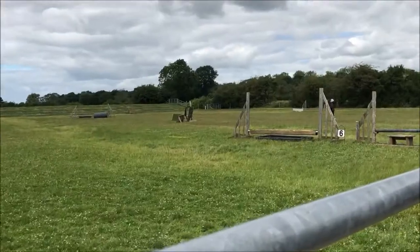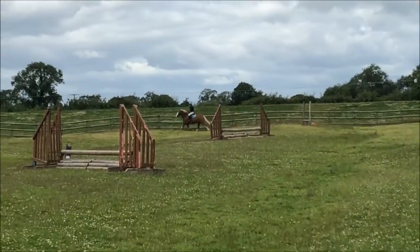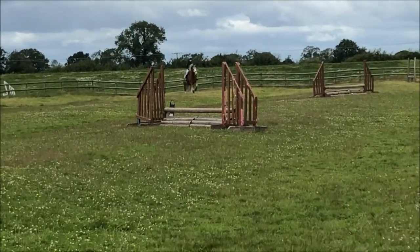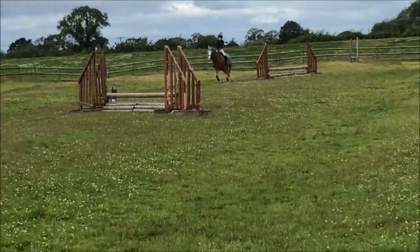I'm going to play at Home Farm and pop him over some mini hunter trial sort of jumps. This jump he has actually used two times before.